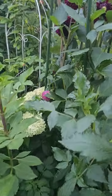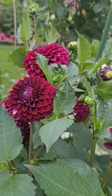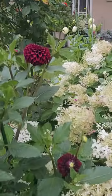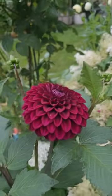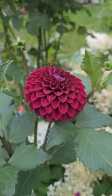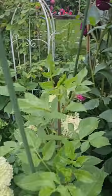Here are some dahlia blooms. I think these are Eerie Daniel — the dark ones. I'm really loving the darker colors; the deep, intense color is so beautiful.